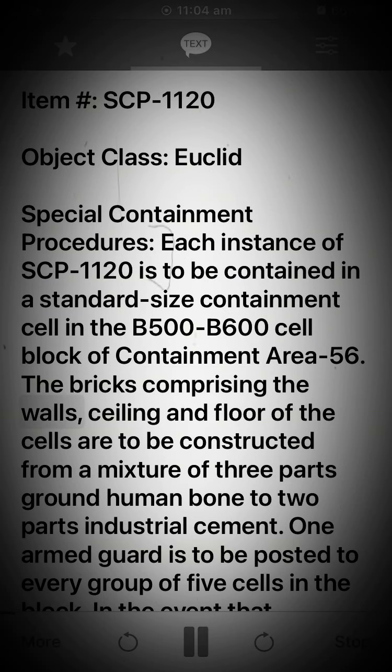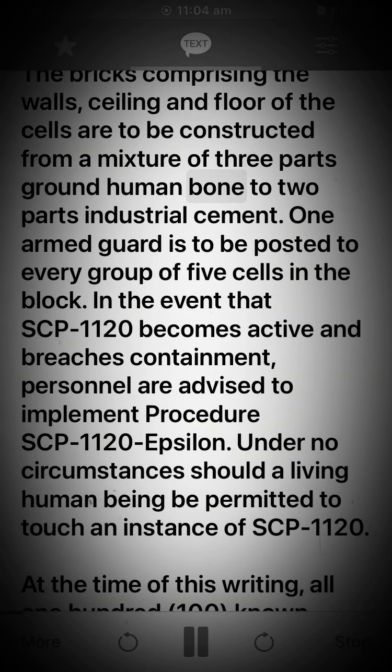The bricks comprising the walls, ceiling, and floor of the cells are to be constructed from a mixture of three parts ground human bone to two parts industrial cement. One armed guard is to be posted to every group of five cells in the block. In the event that SCP-1120 becomes active and breaches containment, personnel are advised to implement Procedure SCP-1120-Epsilon.